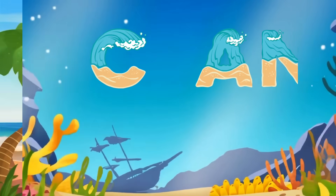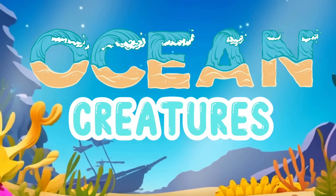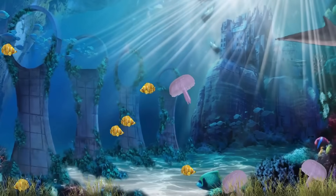Welcome to Lola's Learning Lab. Today we will dive into the magical world of the ocean. Let's have fun exploring the sea.